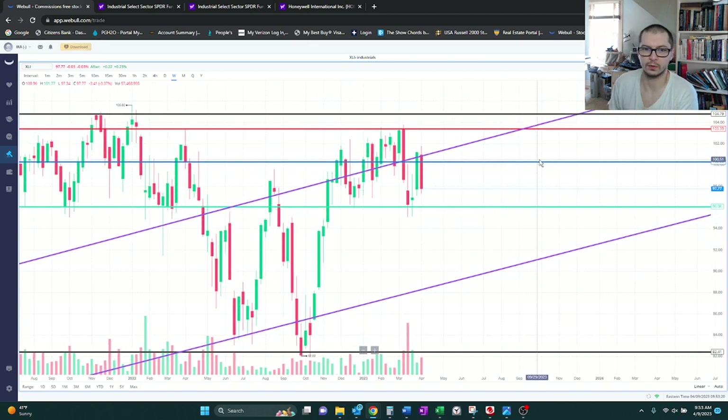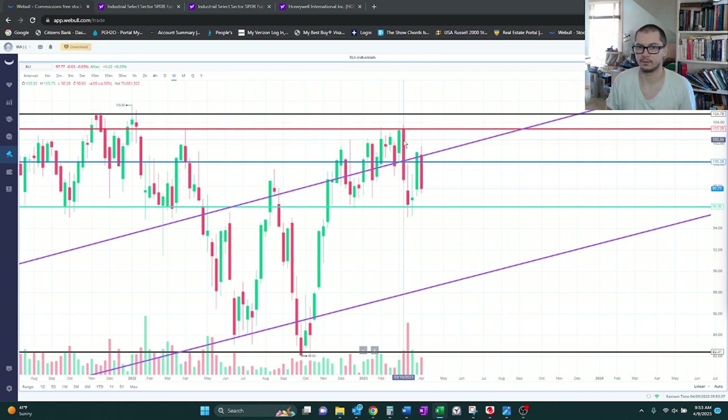I do think the uptrend will continue. For the short term, I will put it that it might struggle at 103. You can even see most recently on the week ending 3.10 that it did touch 103 and rejected very quickly, falling all the way down to about 96 and bouncing back. We'll kind of see how this plays out.